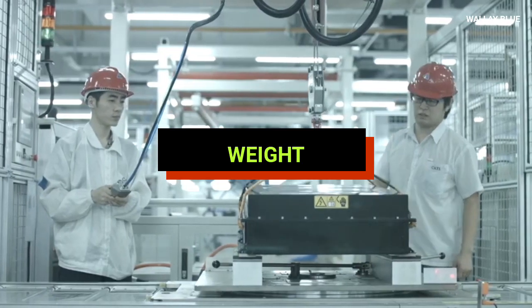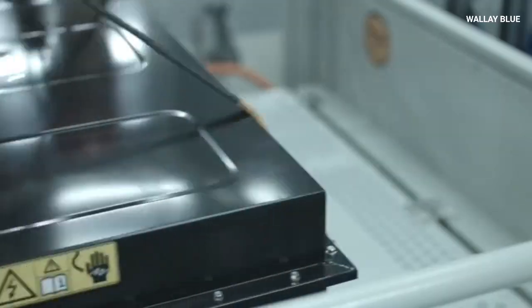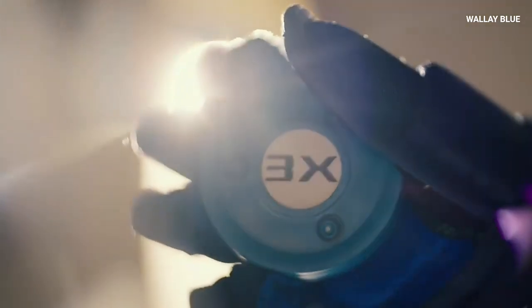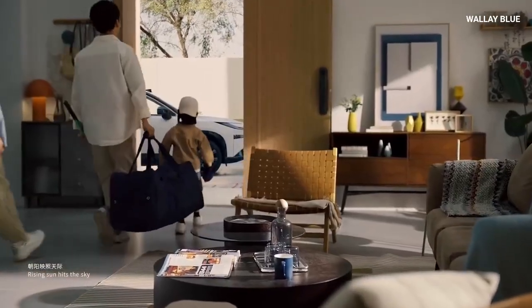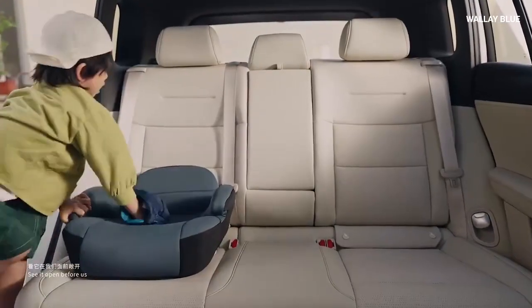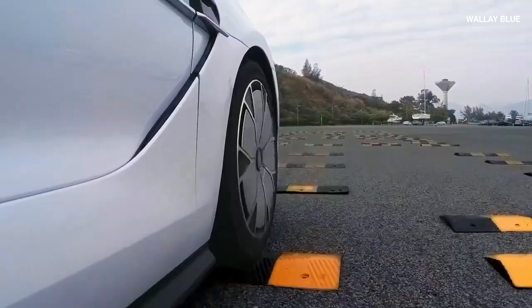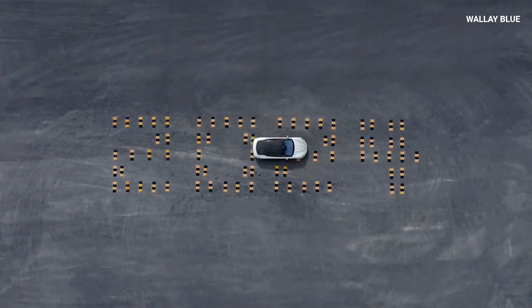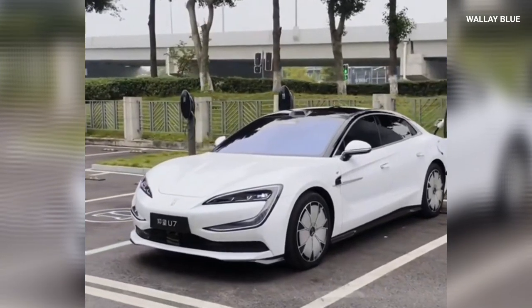Weight is a big deal in many industries, especially in electric vehicles. A lighter battery means a lighter car, which improves efficiency and performance. Samsung's solid-state batteries are lighter because they can store more energy in a smaller space. For electric vehicles, this weight reduction translates to better acceleration, handling, and energy efficiency. For devices like drones or portable electronics, lighter batteries make them easier to carry and operate.